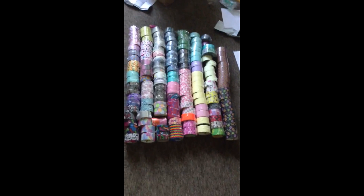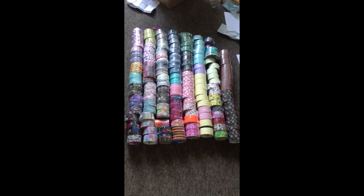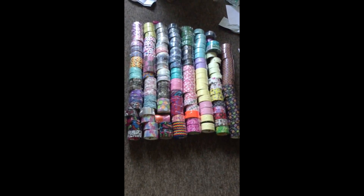Hey guys, so today I have the world's largest duct tape haul. I say that with confidence because I'm pretty sure no one has ever posted a haul larger than this on YouTube. Okay, all of this — it doesn't look like a lot but let me tell you it is probably 150 rolls, so I'm going to go through and show you a little more in detail.